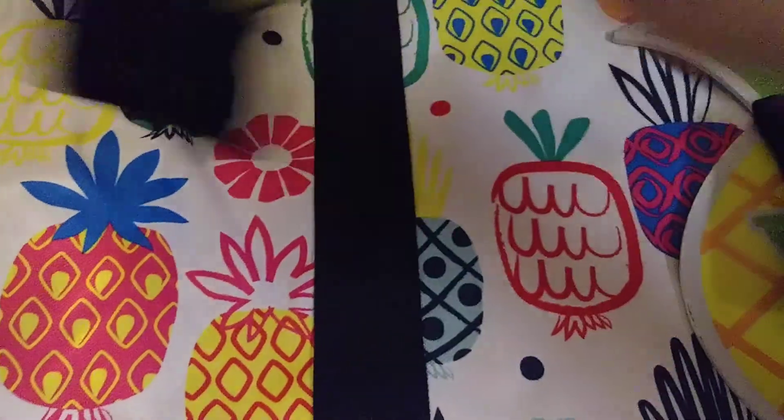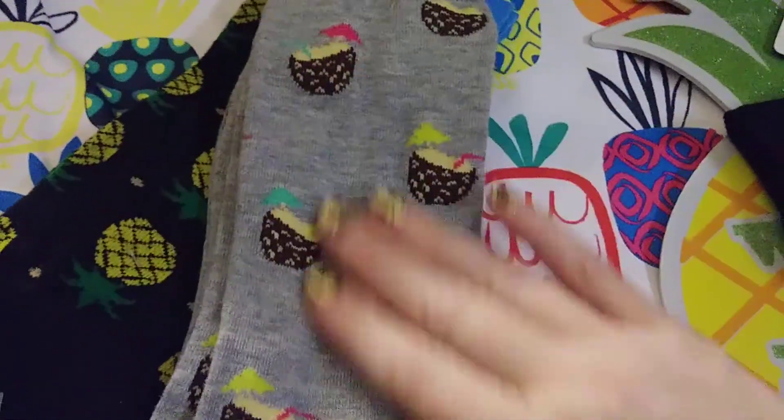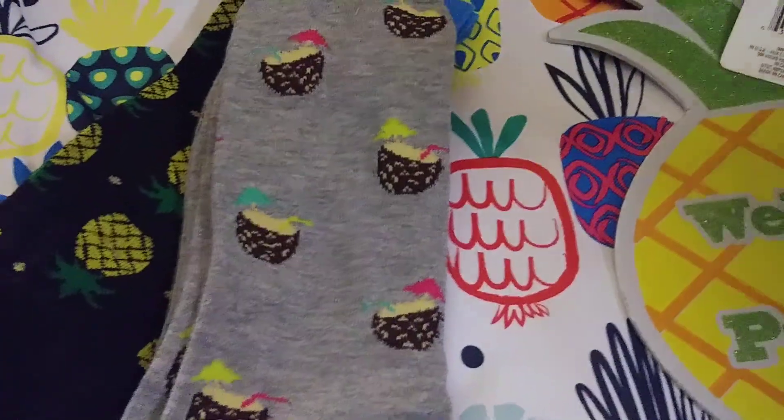They did have some socks — these are men's socks but they're still cute, the pineapples. And then they had these little ones, kind of like you're sitting on the beach having a nice piña colada or something. Half a pineapple — I thought those were really cute too.